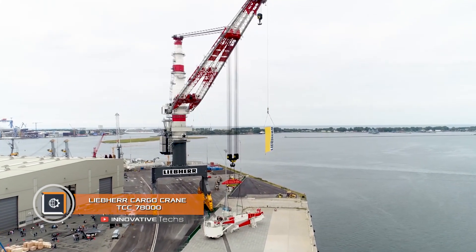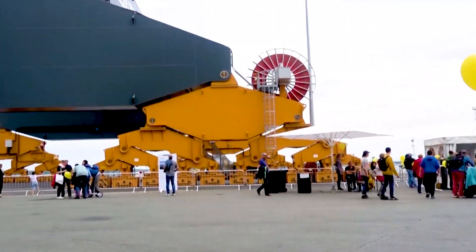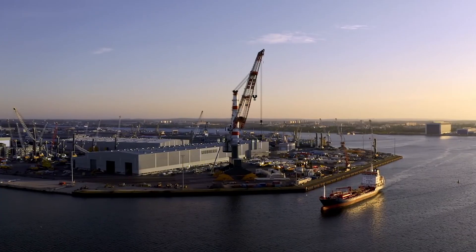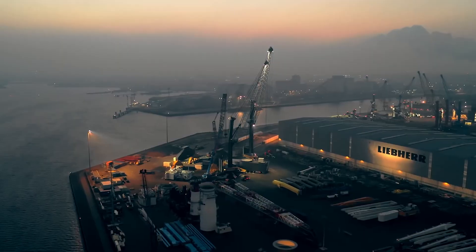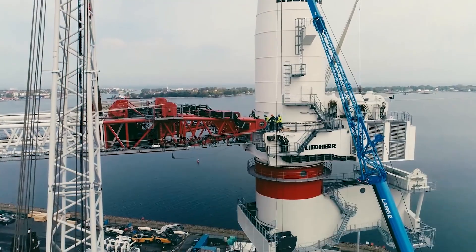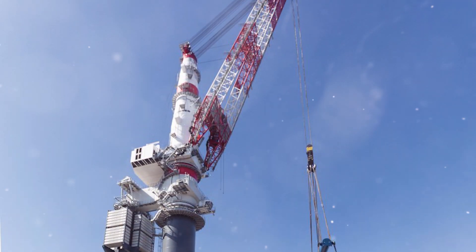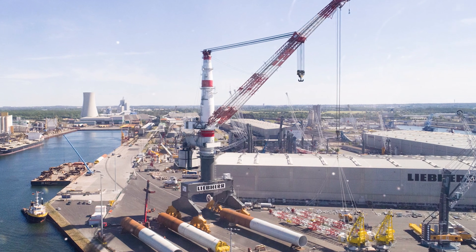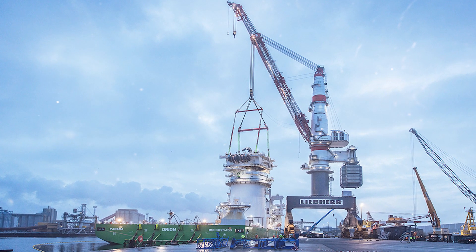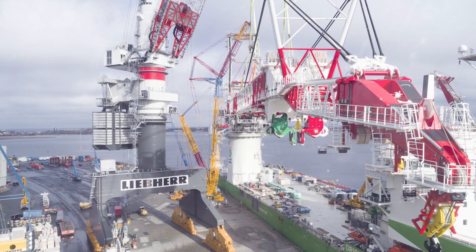Liebherr cargo crane TCC 78000. Special equipment often surprises us with its size, but the Liebherr TCC 78000 crane, designed by a German company for the port of Rostock, looks more like a mechanism from a science fiction movie. The most powerful rail crane in the world has a lifting capacity of 1,600 tons and a range of 1,377 feet, providing loading and unloading of bulky cargo inside the port. The TCC 78000 has a 98-foot track gauge.